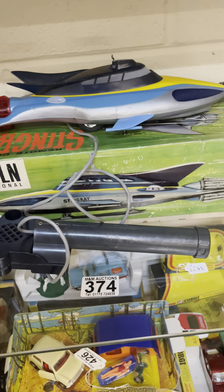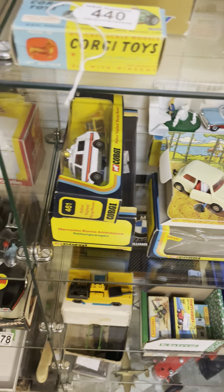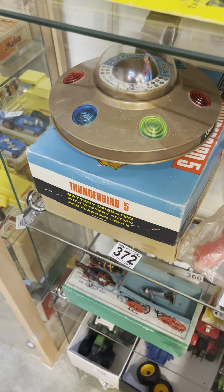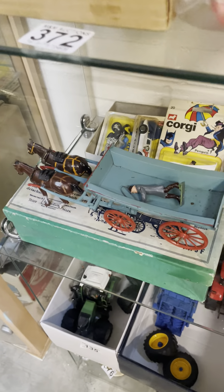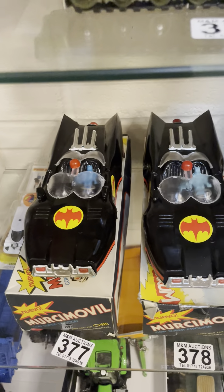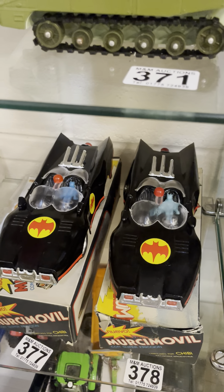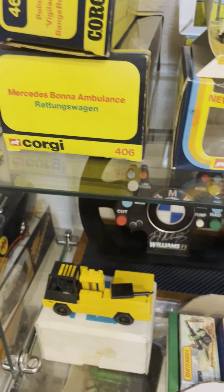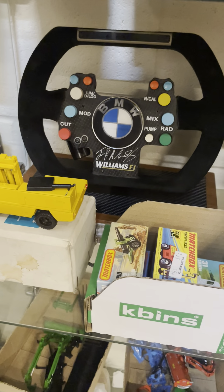There's a nice Lincoln Stingray, and the models continue with Thunderbird 5 — a lovely piece. The Britains Farm Wagon is in the catalogue tomorrow, plus two more Batmobiles, again Argentinian Chibi issues — you don't come across those very often at all. And there's an F1 steering wheel as well — something a bit different in tomorrow's sale.